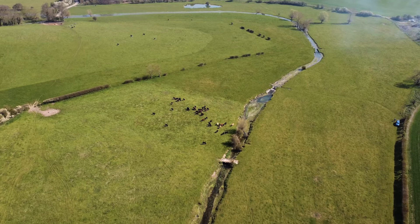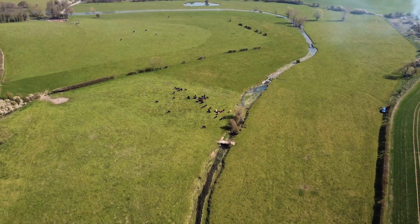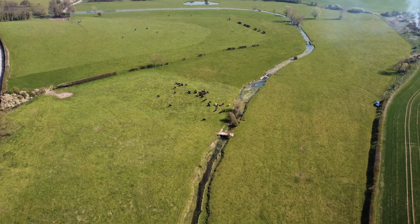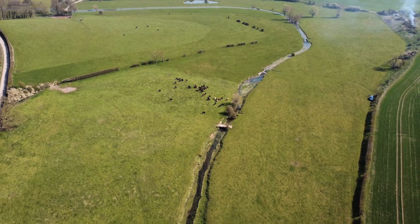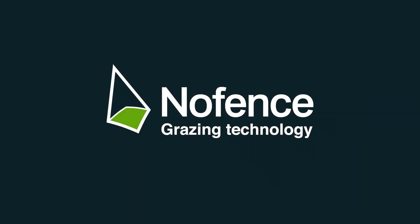NoFence: bringing technology to grazing management, optimizing nutrition for your animals, helping to manage delicate ecosystems and keeping your stock safe.